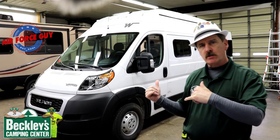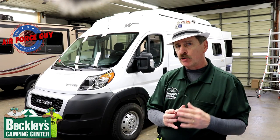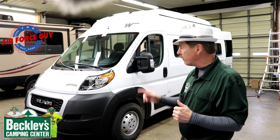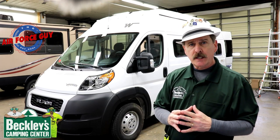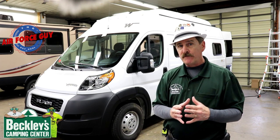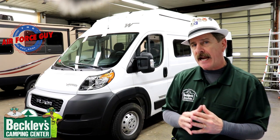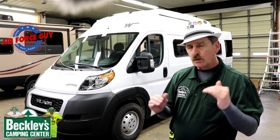Let me go over a couple things pertaining to the Solus compared to what else might be in the marketplace. The closest thing would be the Tofino. Some differences: number one, the Tofino is two feet shorter; it's on a 1500 Pro Master chassis — the Dodge Pro Master — where this is on the 2500 chassis. Same engines, so you can expect about the same fuel mileage, around 15 plus. The height on this is 8 foot 11 inches, just under nine feet, where the Tofino is about 8 foot 2 or 3 inches.